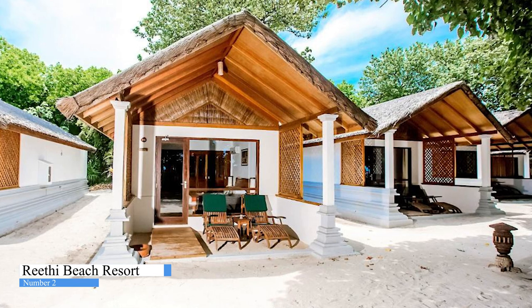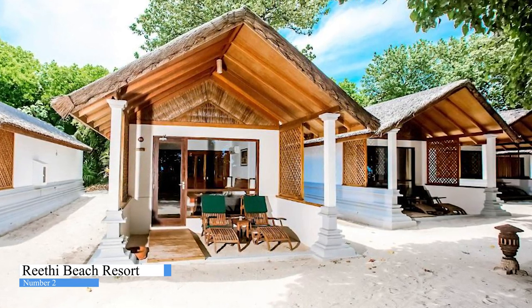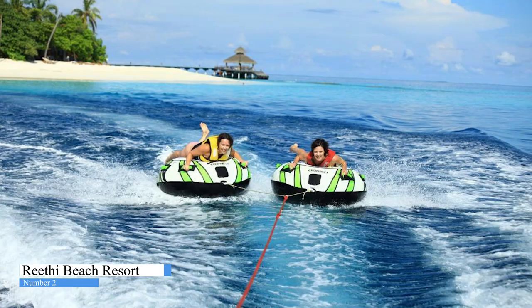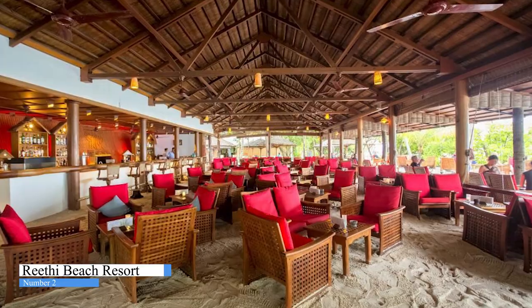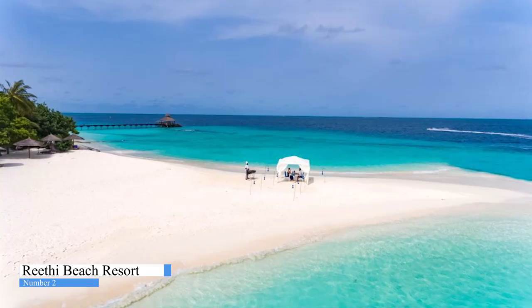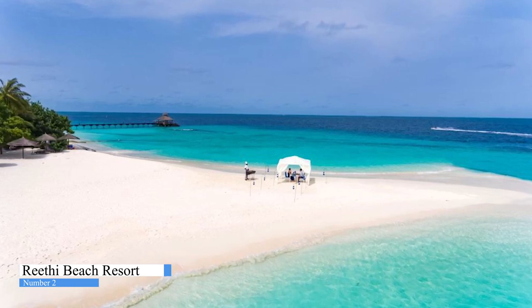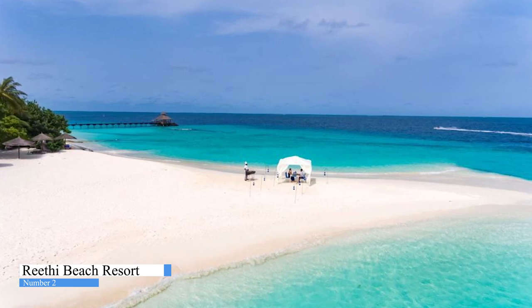The villas provide all the comfort of modern life. The experiences within Reethi Beach range from diving, water sports, sports, a pool, different bars and restaurants, and a spa as well. The Reethi Beach experience is all about the little things and making people happy, to take home memories to remember forever. What is a holiday without lasting memories? This is a go-to.